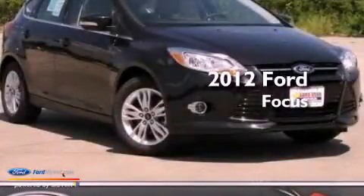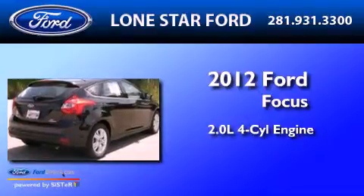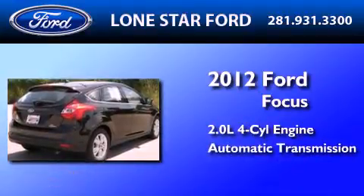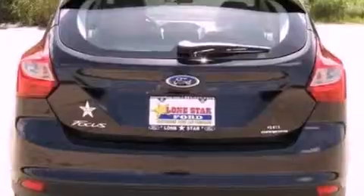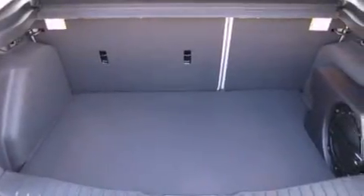This is a brand-new 2012 Ford Focus. It has a 2.0-liter four-cylinder engine and an automatic transmission. Its top features include a multi-link rear suspension, a low-tire pressure indicator, aluminum wheels, and traction control and stability control systems.